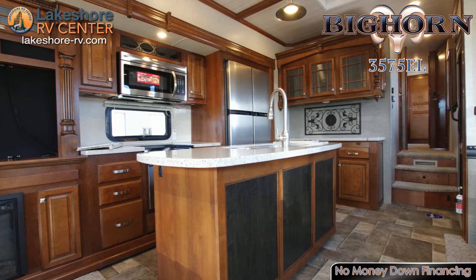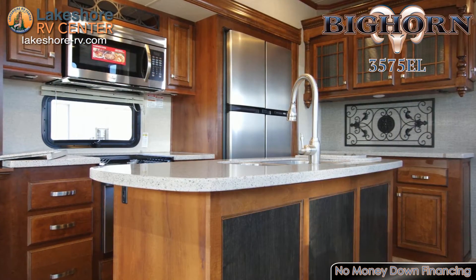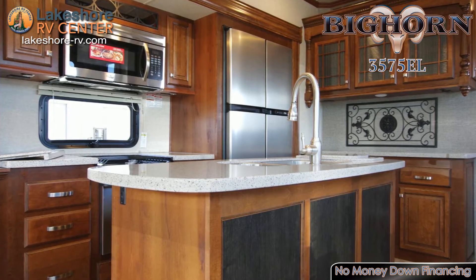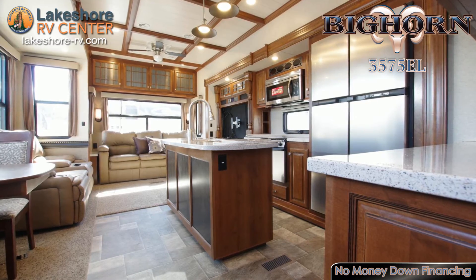You'll be amazed at the cabinet and counter space found in the kitchen of the Bighorn 3575 EL. The beautiful stainless steel appliances and glazed hardwood Sedona cabinetry — your kitchen will be the envy of the campground.